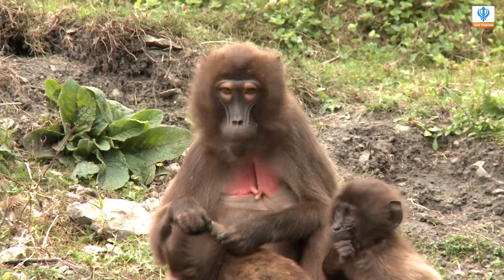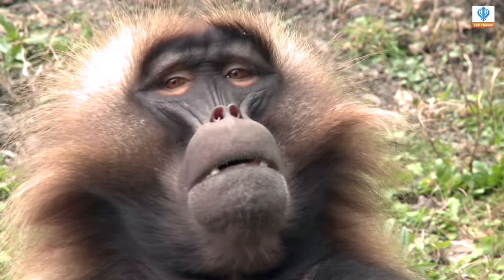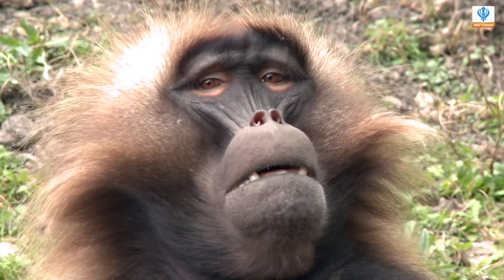And we do actually have two babies now at the minute as well. Can we see them? We can, yes. They are on show to the public. They are quite a popular one.